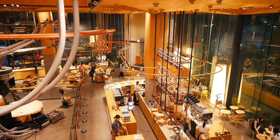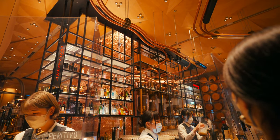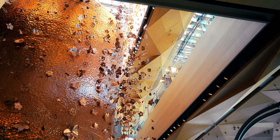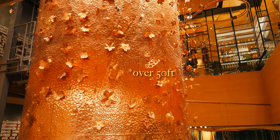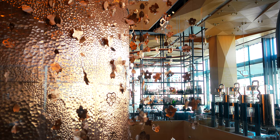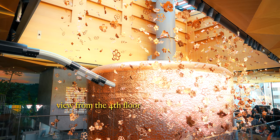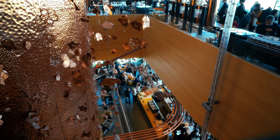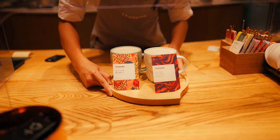From the moment you step in, you'll notice that this doesn't look anything like a typical Starbucks. Designed by the famous Kengo Kuma, the architect behind the Tokyo Olympic Stadium, the roastery combines modern design with traditional Japanese elements. The centerpiece is a giant 17-meter copper cask decorated with sakura motifs, where the freshly roasted coffee beans rest and degas. In terms of overall layout, there's a total of four floors, with the first three offering a plethora of distinct drinks and delights.